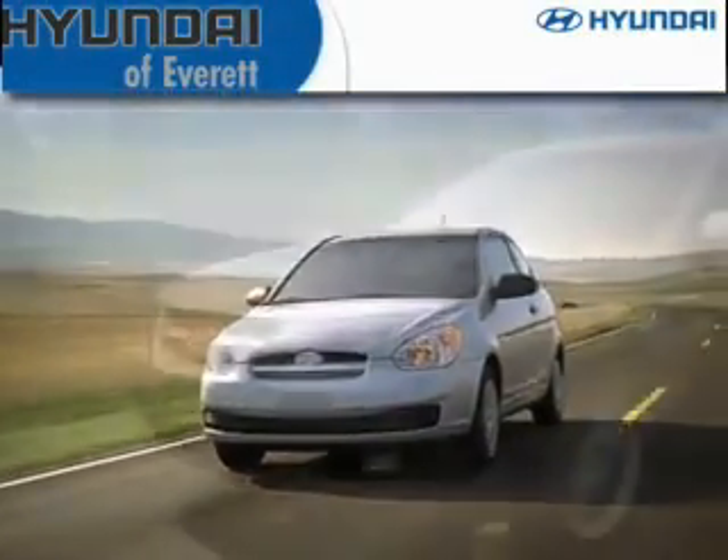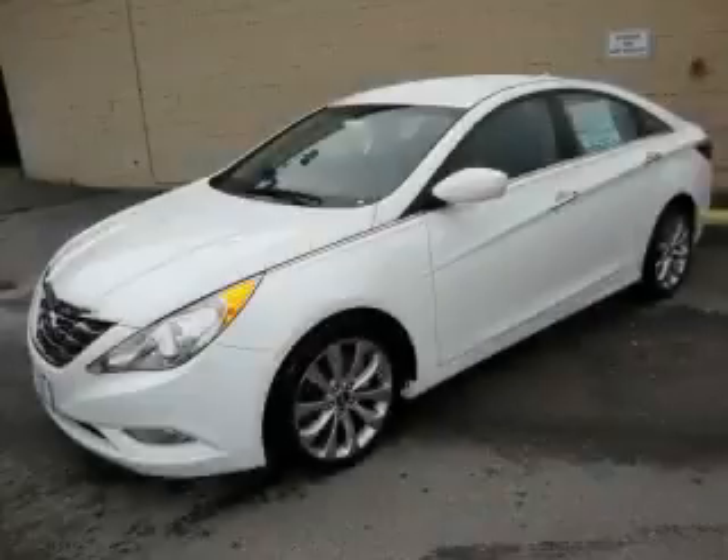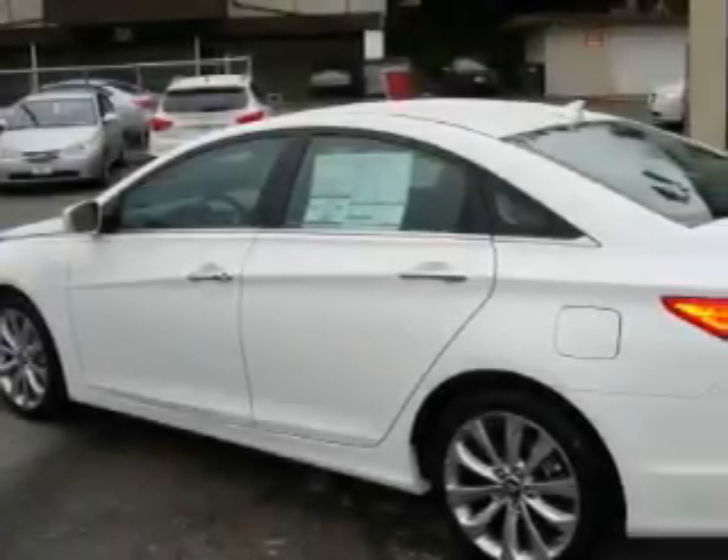Another fine vehicle offered by Hyundai of Everett. This is a brand new 2011 Hyundai Sonata. It features a 2.4-liter four-cylinder engine and an automatic transmission.